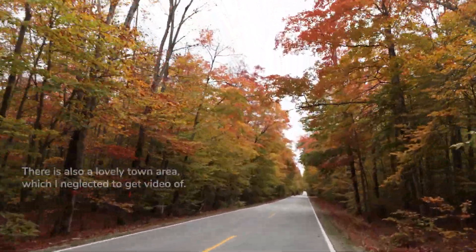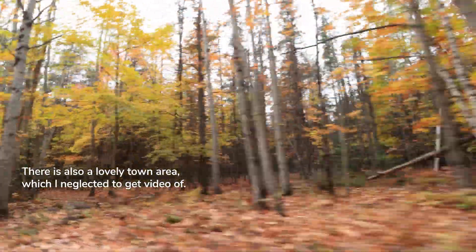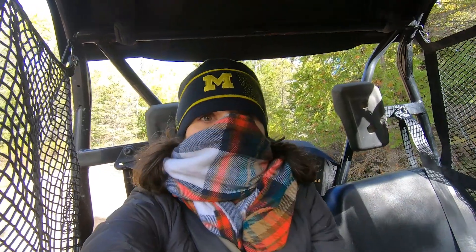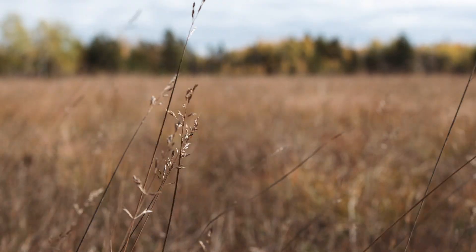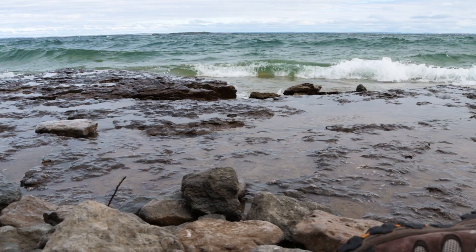Today Drummond Island is home to about a thousand people, plus a lot of visitors who are into off-roading, hiking, birding, kayaking, and all that good outdoor stuff. But what I came here to see was the island itself. Drummond Island is home to one of the rarest habitats in the world, and it's also home to the most fossil-filled outcrop I have ever been to.